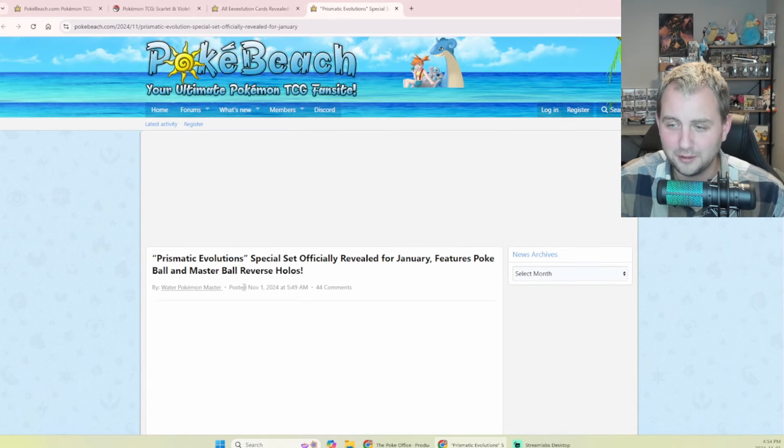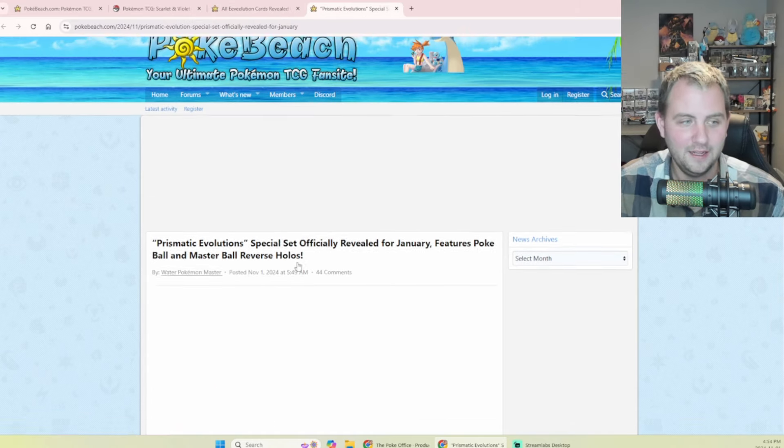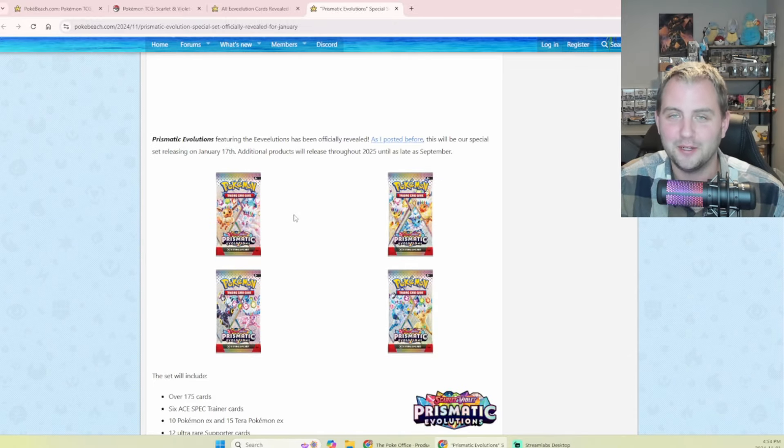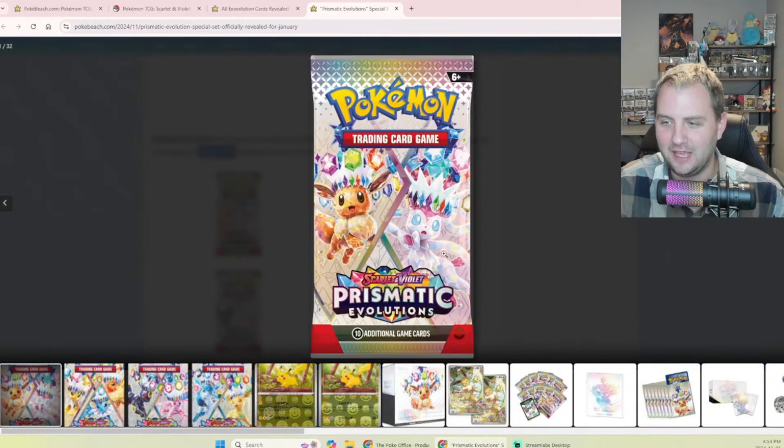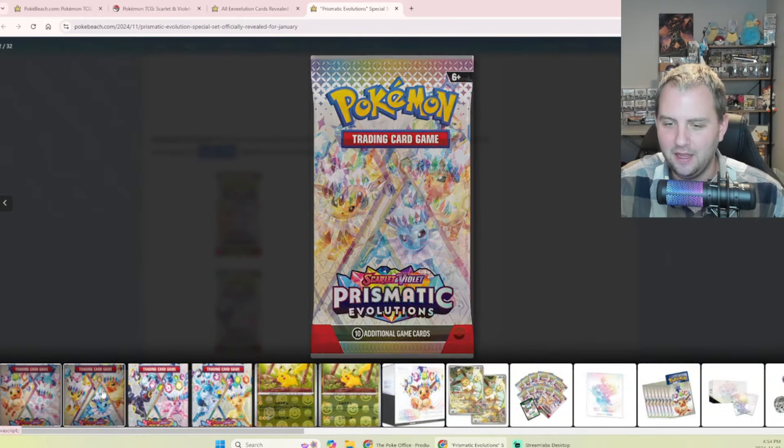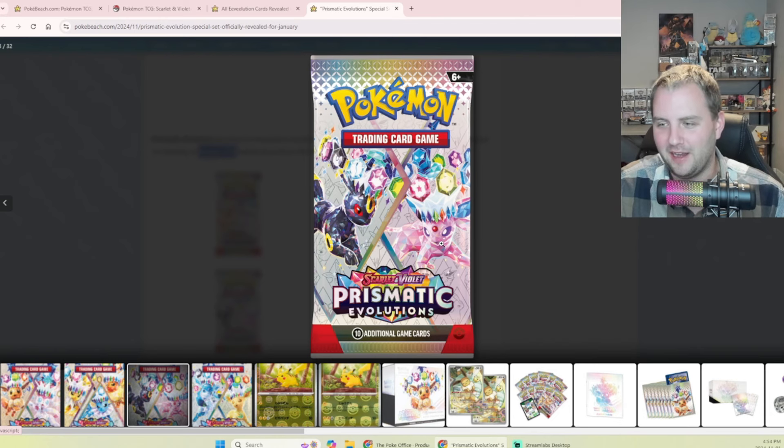Here's the biggest news of the day, posted November 1st early this morning. The Eevee has been officially revealed. It's a special set releasing January 17th. Additional products will release throughout 2025 until as late as September — this set is going to be absolutely cooking. I love the artwork: you've got Eevee and Sylveon, Jolteon, Vaporeon, and Flareon — the original three — then Umbreon and Espeon.